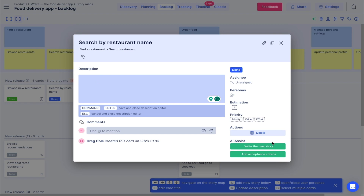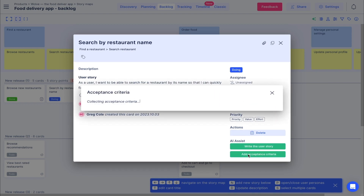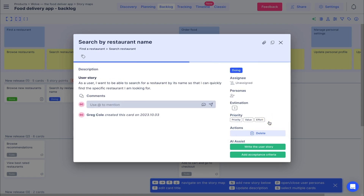Stories On Board is perfect for collaborating with a team or brainstorming with clients. The backlog is so simple — it's an easy way to collect ideas, prioritize and validate what to develop next, and automatically collect product feedback.